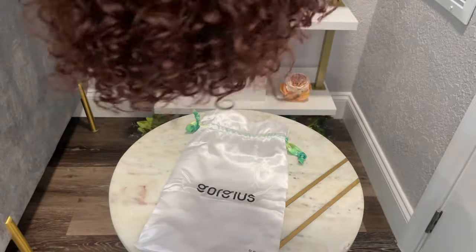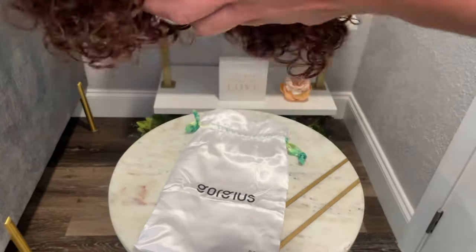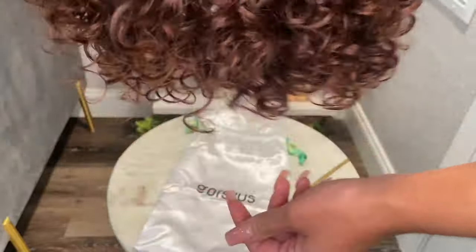I just cannot get over how gorgeous these curls are. Like, look at this — I cannot stop touching the curls.